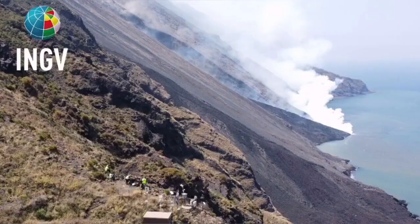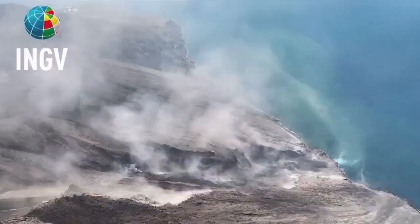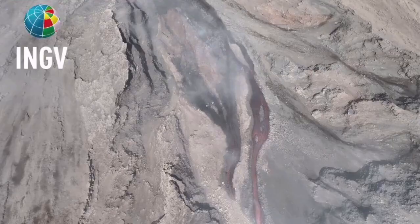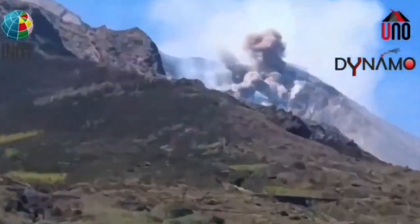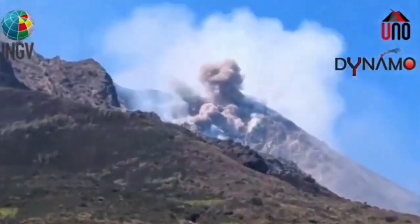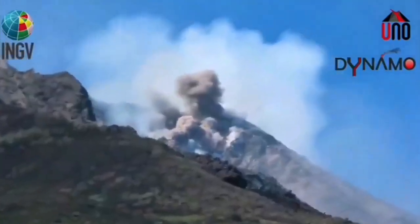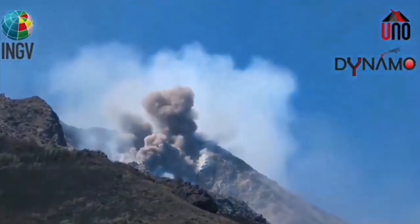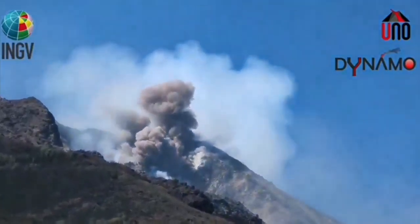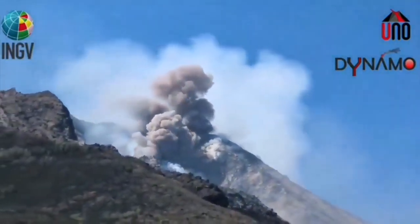The explosion created a flow — an avalanche of pyroclastic material. These are hot, shattered rock pieces and ash which flow like an avalanche down the slope. The result is this event we see now, moving toward the Aeolian Sea, that part of the Mediterranean Sea which is adjacent to Sicily and mainland Italy.